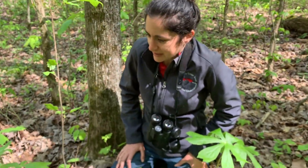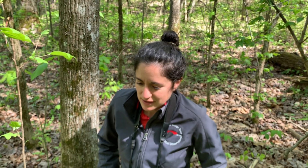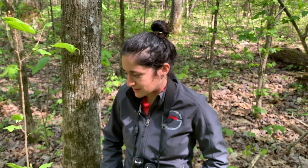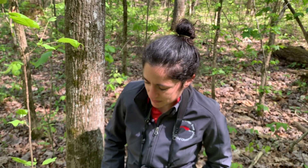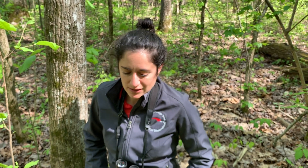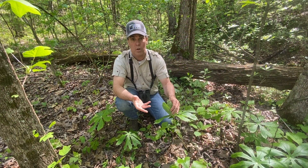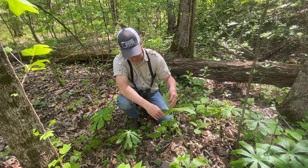Mayapples live in a colony like this, and often when you come upon them in the woods, you'll see a ton of them at a time because they can reproduce in two different ways. They can reproduce underground through rhizomes — they're like really big root systems. They can also reproduce through the fruit, which are eaten by a lot of different animals, but especially box turtles. The box turtles really love to eat these fruits.